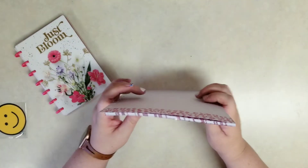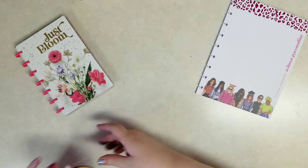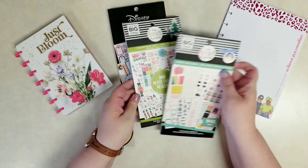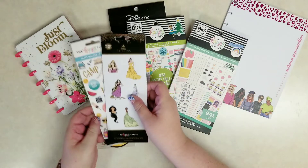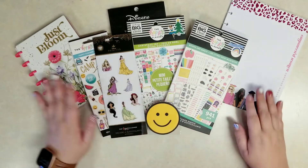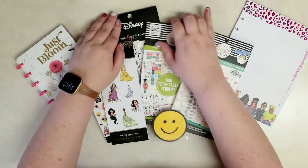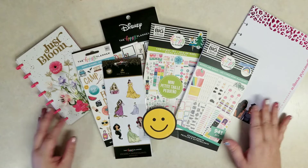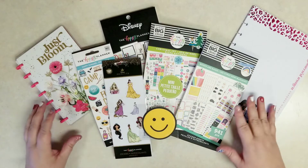Let's pull out everything we got again: the paper, the freebie sticker, some sticker books, and a couple of sticker pads. Let me know what you guys think in the comments below — do you already have any of this? I'll put prices in the description below. Thanks everybody for watching. I love you, and I'll see you next time. Bye!